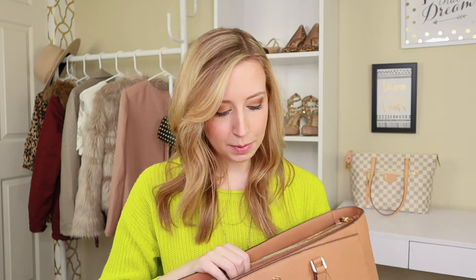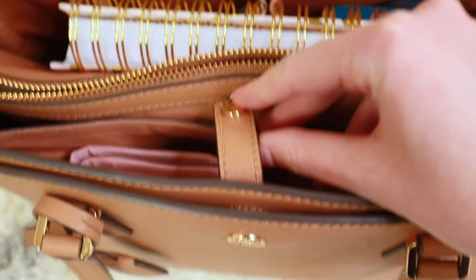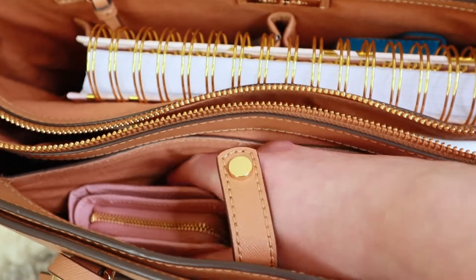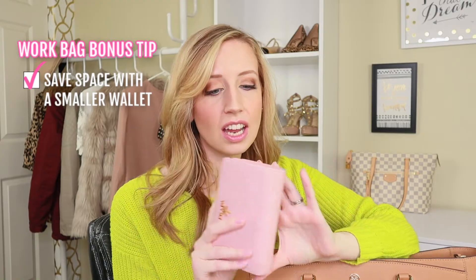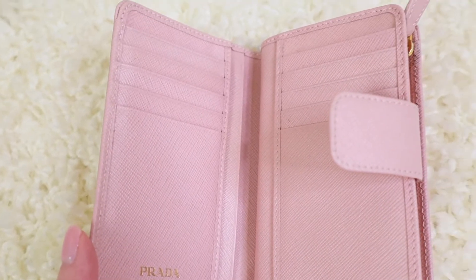My next tip is to have a dedicated place for your wallet. What I love about this bag is it has a little flap that snaps closed — that's always where my wallet is. There have been a couple of times I didn't put it back in the right spot and I panicked. I really recommend a small, compact wallet over larger ones. It gives you everything you need: a spot for cash, receipts, and cards, all in one nice little thing.